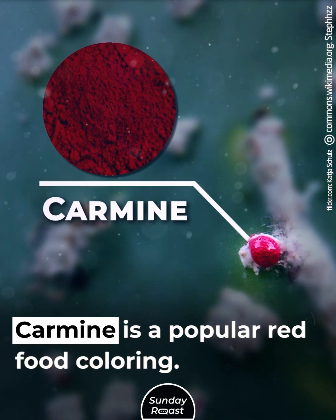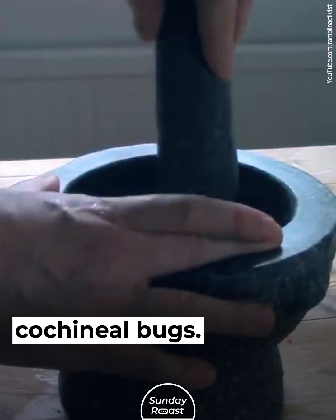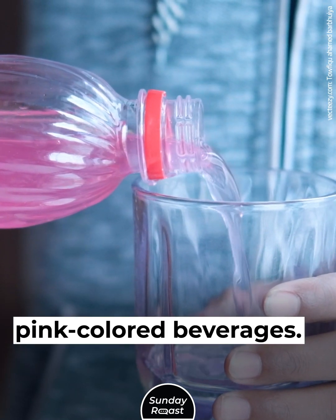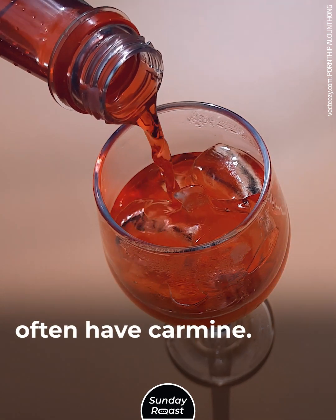Crushed Bugs. Carmine is a popular red food coloring produced by grinding up cochineal bugs. It is used for any red or pink colored beverages — raspberry or strawberry sodas often contain carmine.